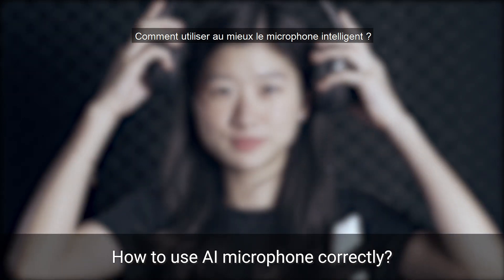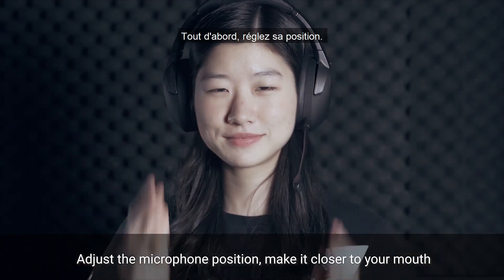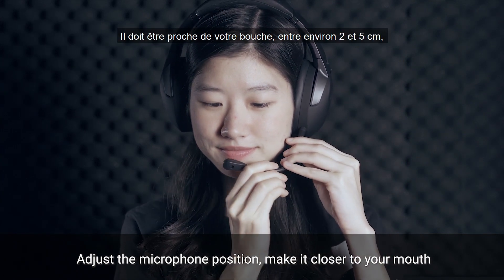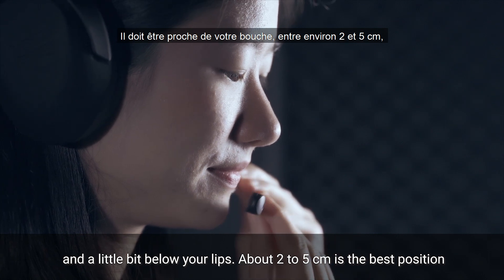How do you use the AI microphone correctly to unleash its full power? First, adjust the microphone position. Make it closer to your mouth and a little bit below your lips to prevent recording your breath sound.